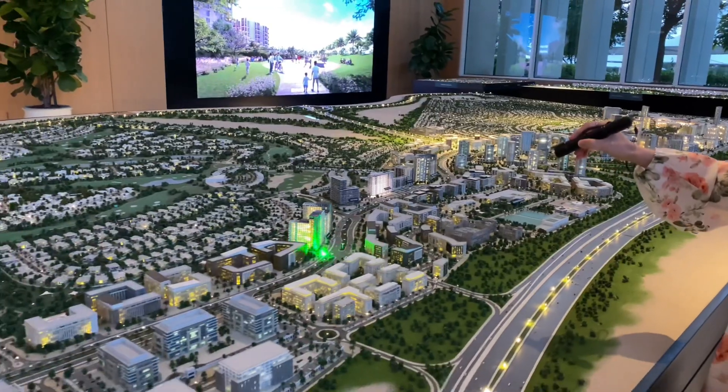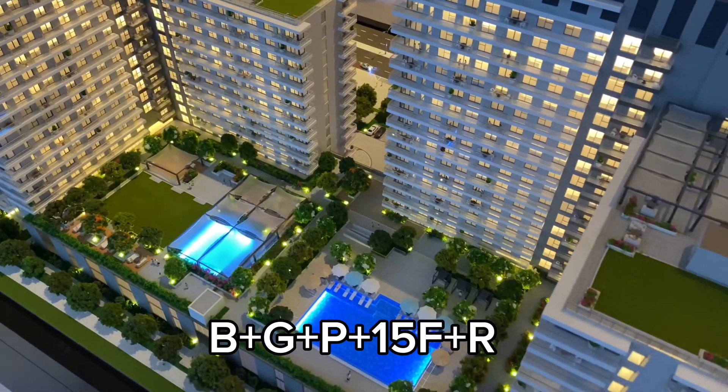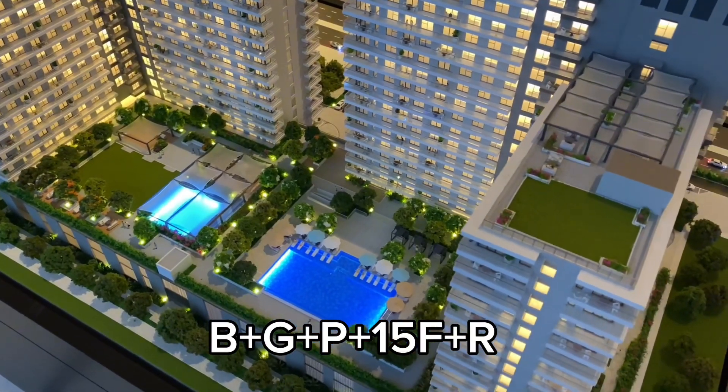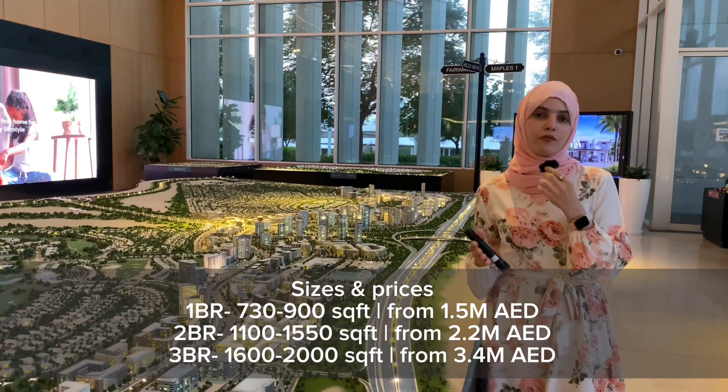Here we have the basement, ground floor, podium, and then it goes up to 15 levels and then we have the roof. In terms of unit types, we have one bedrooms, two bedrooms, and three bedrooms, of which the one bedrooms are from 730 square feet.